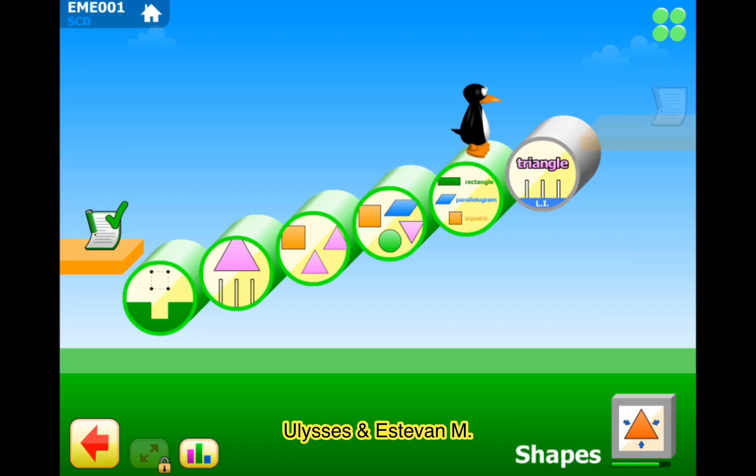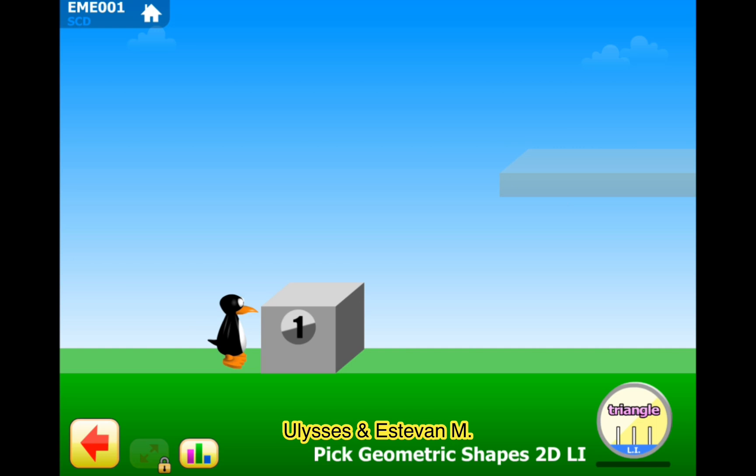I think this is the last part. Puzzle 6. It's only three levels. Anyways, pick geometric shapes 2D, Level 1.